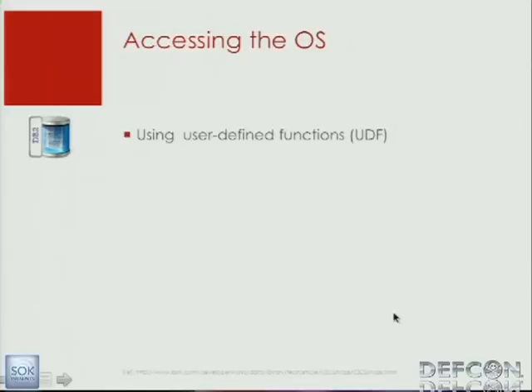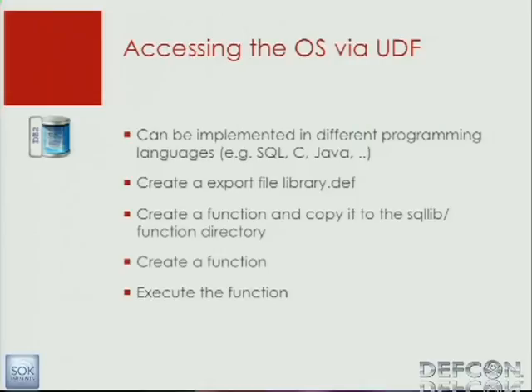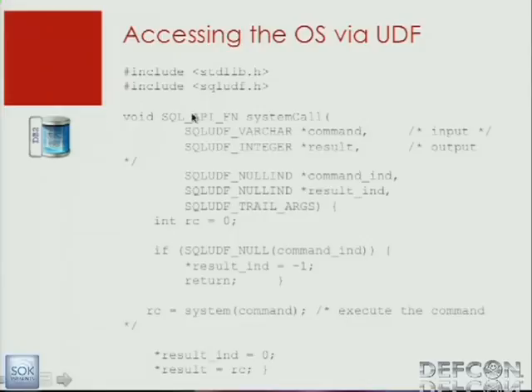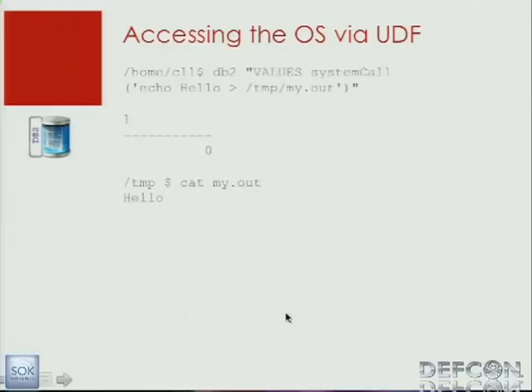For accessing the operating system, I found so far only the way via user-defined functions, and it's quite simple. You can use virtually any language — here I'm showing an example in C. First, we create an export file library.dev and copy it to the SQL lib directory. Then we create a function, execute the function, and that's it. We have a function system-call that calls the external file OS call. You grant this to public — also a bad idea. Once you install it in the database, you can just run the system call and do whatever you want.